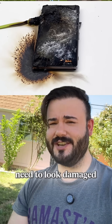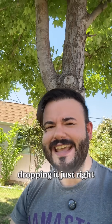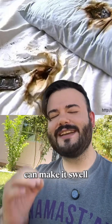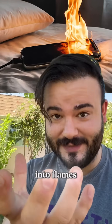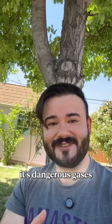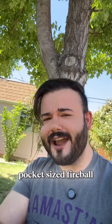It doesn't even need to look damaged. A tiny defect from the factory, dropping it just right, leaving it under your pillow while charging — all of those can make it swell, leak, or literally burst into flames. That's why swollen batteries look like they're puffed up. It's not air, it's dangerous gases building inside. One spark and you've got a pocket-sized fireball.